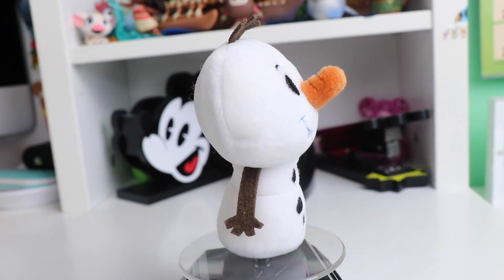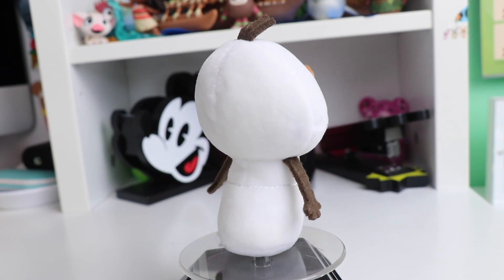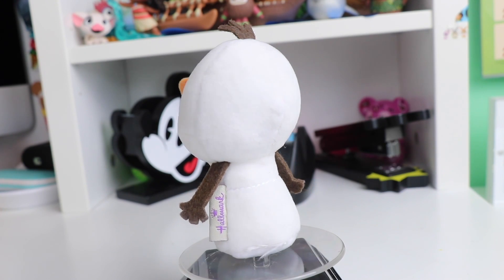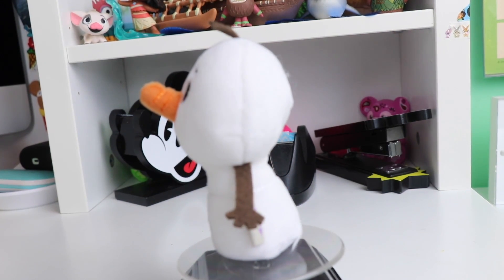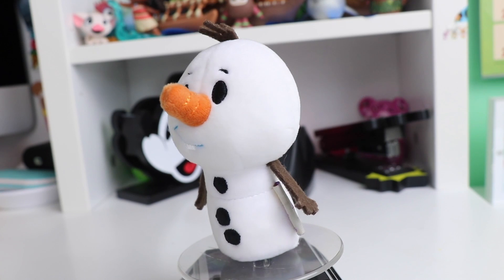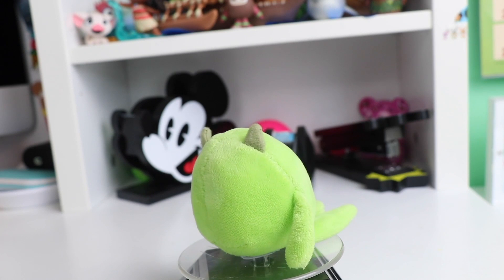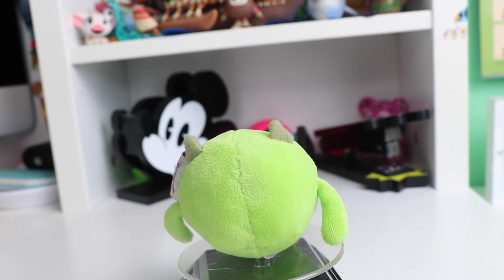The last one of our Frozen series is Olaf. He has his bright white color and they used a kind of rougher fabric for the little sticks — his little arms and the little top on his head. I also love his super bright orange carrot nose.